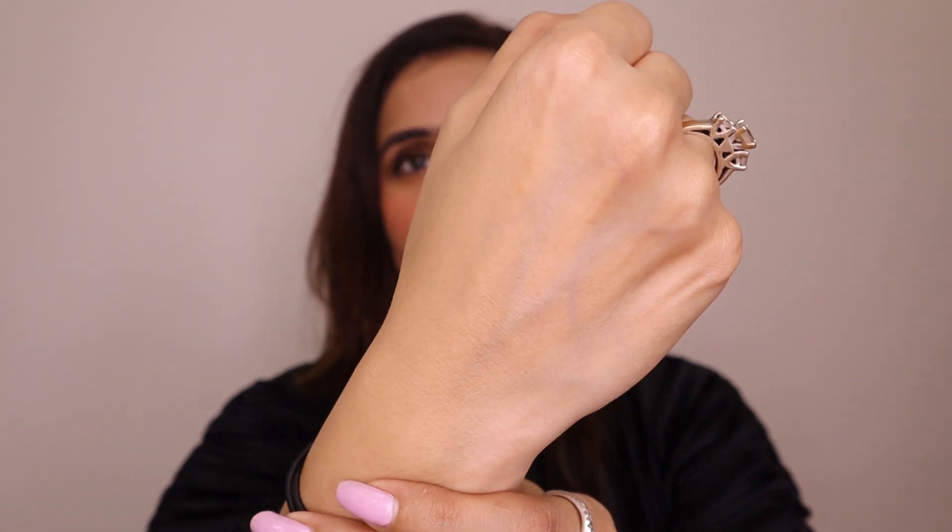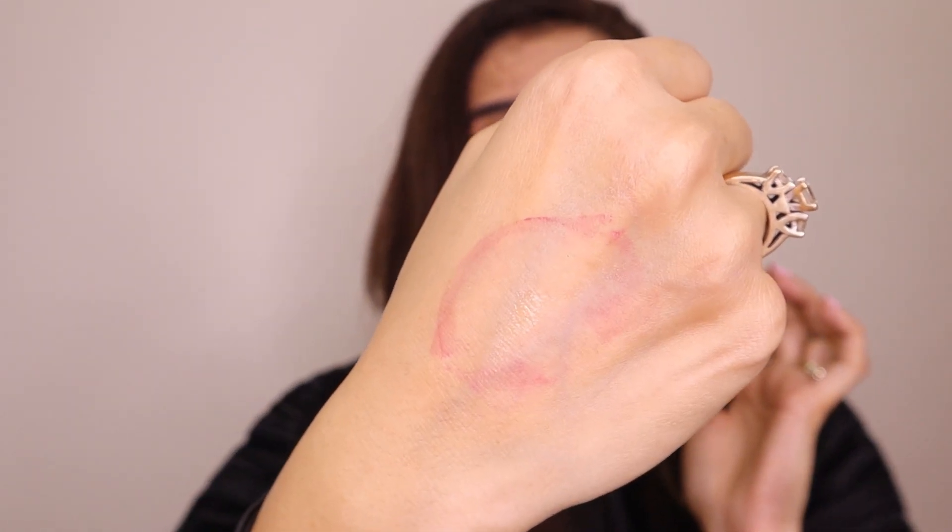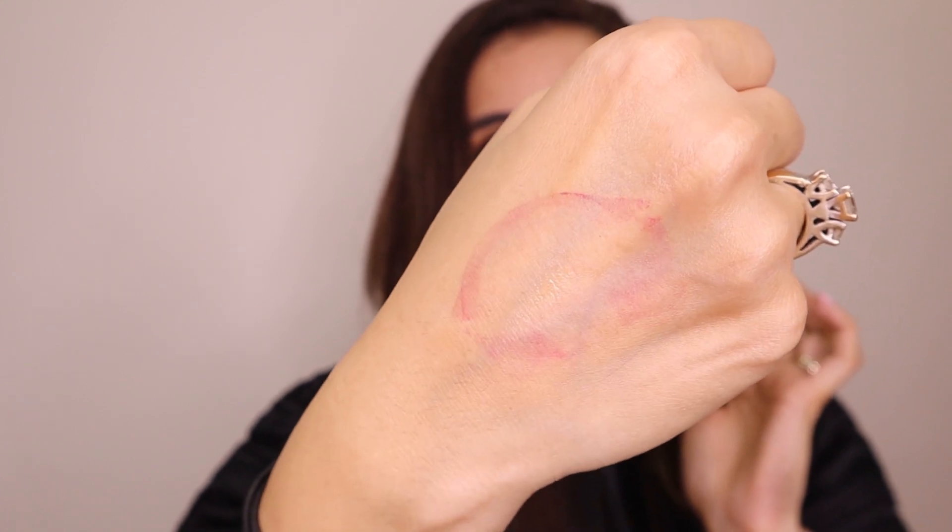A signature claim with this liquid matte lipstick is that it's smudge proof, transfer proof, and waterproof — so now we will test all of them. As always, my method of testing is to give my hand a beautiful kiss. And that is a lot of transfer. I was not expecting this.